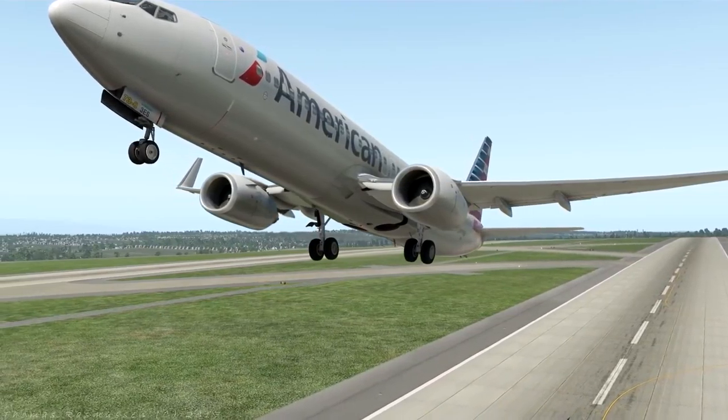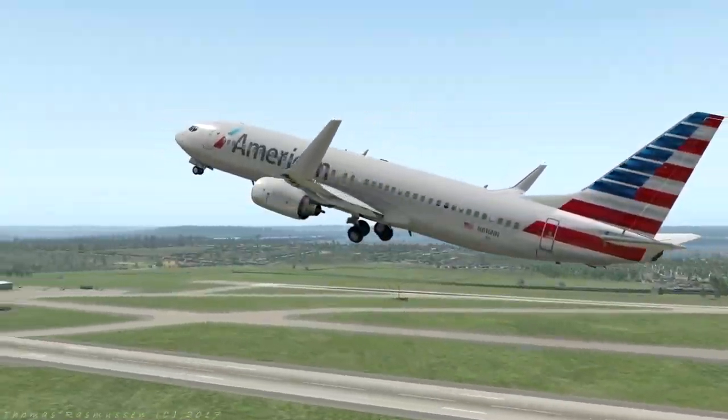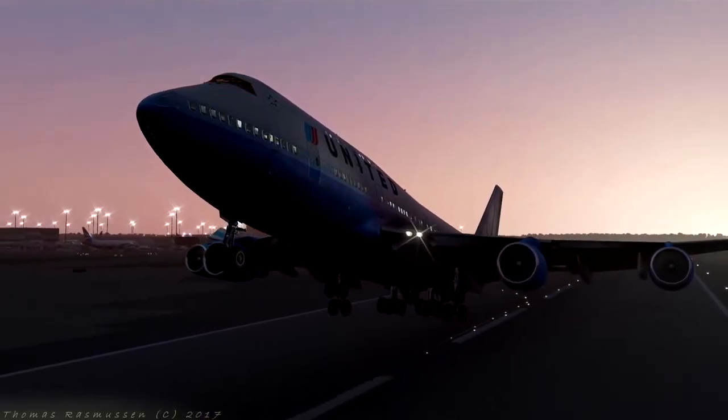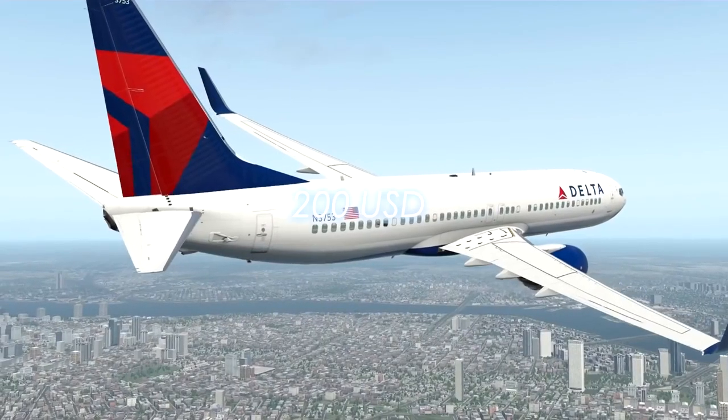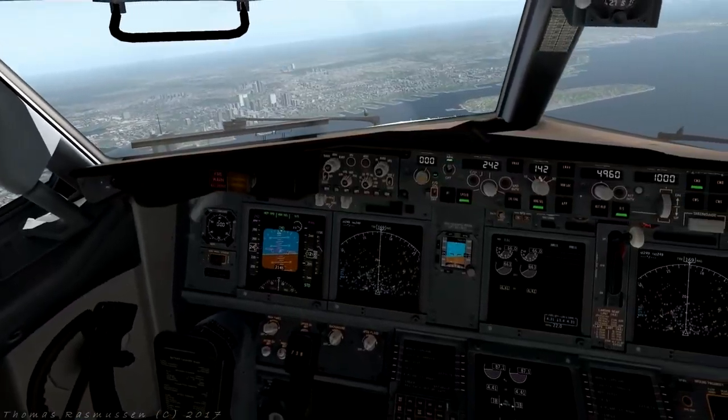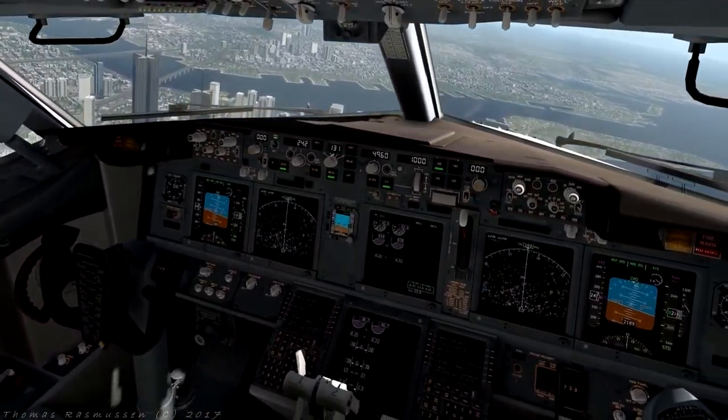This time the challenge is to create the coolest cinematic video by using any given version of X-Plane. The winner will be awarded a prize of 200 US dollars. These are the rules of the cinematic video challenge, which can also be found in the video description below.